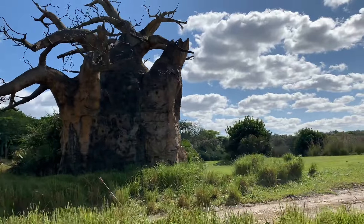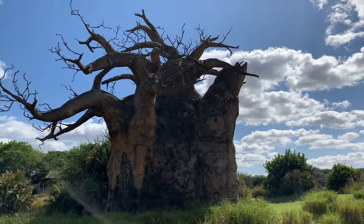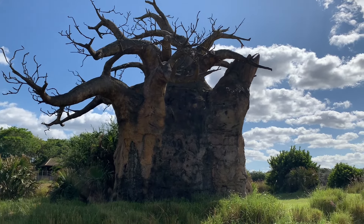We also call them the tree of life — because not only will animals rip the bark down to grab a snack, but they'll also poke holes right into the trunk of the tree to bring water out of it.